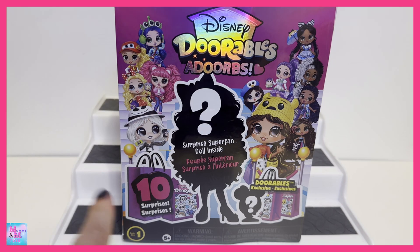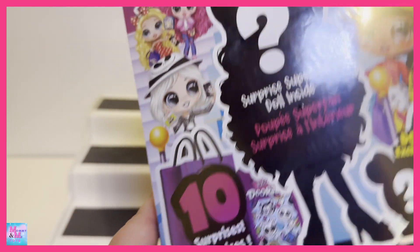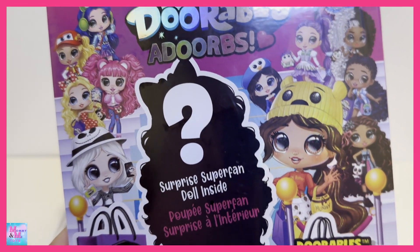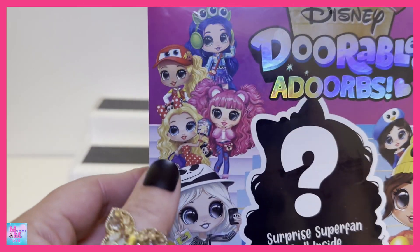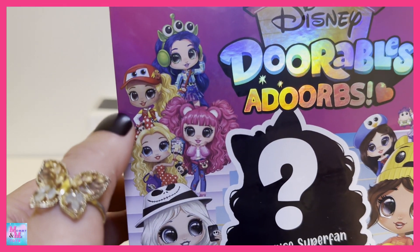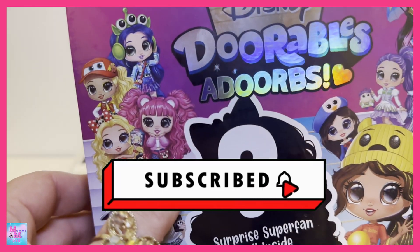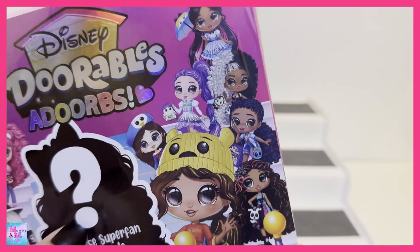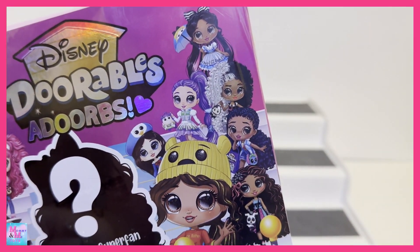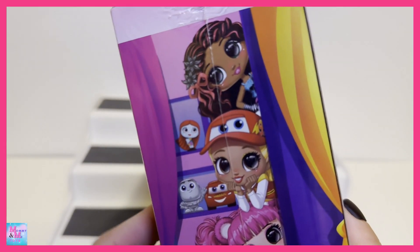It does say there are ten surprises in each box. It looks like it says Series One, so it looks like we're gonna get these little dolls that are Disney themed. What really caught my eye was this little Lightning McQueen one — oh my gosh, so cute! And we've got Minnie Mouse, the green alien from Toy Story, Winnie the Pooh, and so on. I'm pretty excited to check them out!